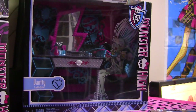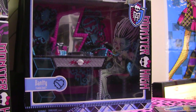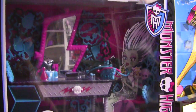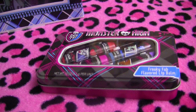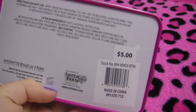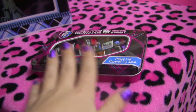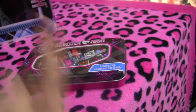I got the Frankie Stein Vanity. It's really cool. I got it off of Amazon for a good price, and I can't wait to open it and review it. And one more little thing I got from Walmart — I got the Monster High ChapStix. It's actually a stocking stuffer and it was only $5. So it's really good stocking stuff for parents. Kids love ChapStix and it was only $5.